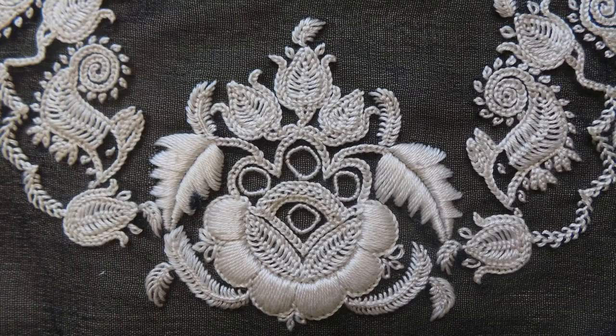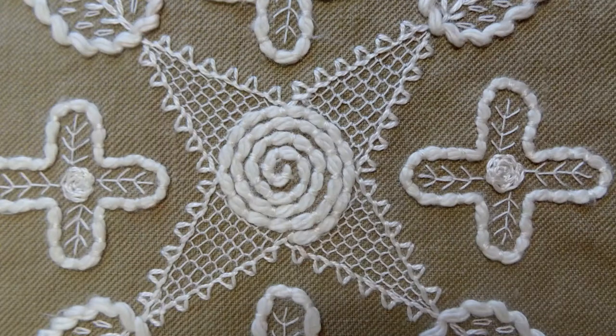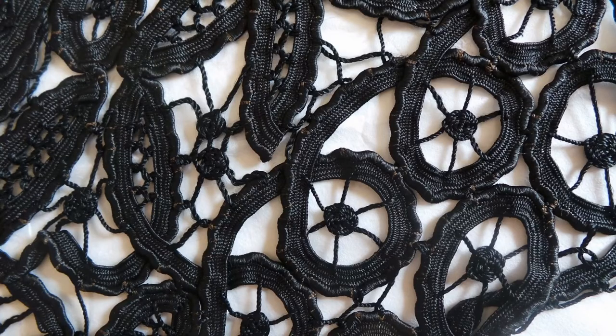Hello, I'm Matthew Jarron, Museum Curator at the University of Dundee, and welcome to the latest in a series of short films in which I talk about some of the highlights from the University Museum Collections. Today we're going to be looking at a really interesting textile design collection from a pioneering project known as the Needlework Development Scheme.